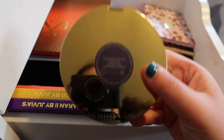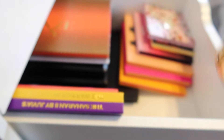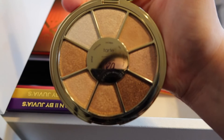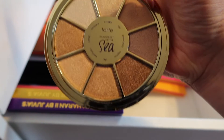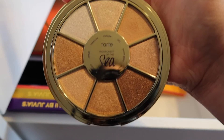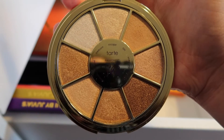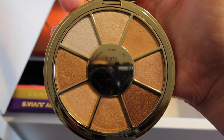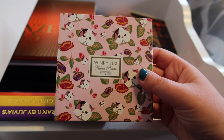First off here we have this Tarte palette — this is the Rainforest of the Sea Volume 3. I got this in a BoxyCharm when I used to get BoxyCharm. It's mostly shimmer shadows and one matte. I don't use this one that often — I do like the effect it gives, it's a very light kind of shimmery effect, but I don't use it nearly enough. Next up we have another BoxyCharm palette — this is the Winky Luxe Kitten palette, a collaboration with BoxyCharm.